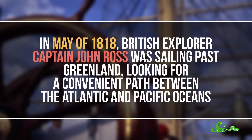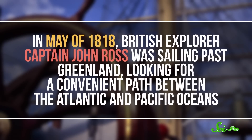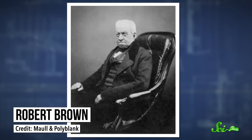People have been trying to explain pink snow for a while — even Aristotle wrote about it back in the day. But we've only known why it's pink for the past couple of centuries. In May of 1818, British explorer Captain John Ross was sailing past Greenland, looking for a convenient path between the Atlantic and Pacific Oceans. That's when he spotted patches of pink and red snow on the white cliffs of Cape York. He took samples back to England, and when the London Times reported on his find, they said the color came from iron deposits in the underlying soil. But Scottish botanist Robert Brown disagreed — he thought the pink color might be coming from algae in the snow, and these days we know he was right.